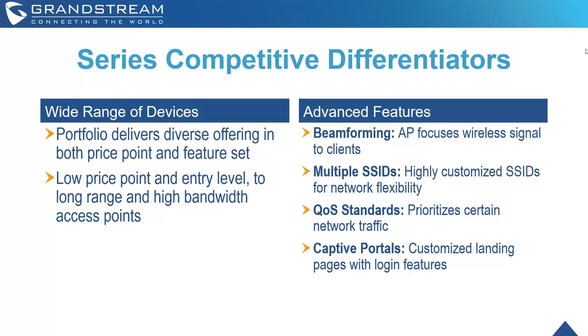We support all the advanced features you need for high-performing Wi-Fi networks — just to name a few: beamforming, which focuses wireless signals to clients; multiple SSIDs for highly customized networks, allowing flexibility for separate staff and customer networks; QoS standards that can be customized on each access point to prioritize certain network traffic; and captive portals, which are very important for commercial-facing Wi-Fi, allowing customized landing pages with login features.